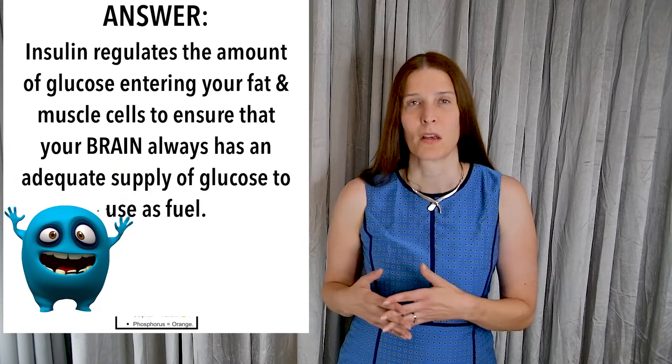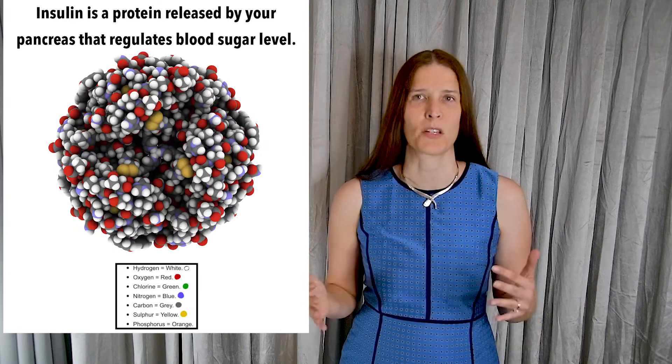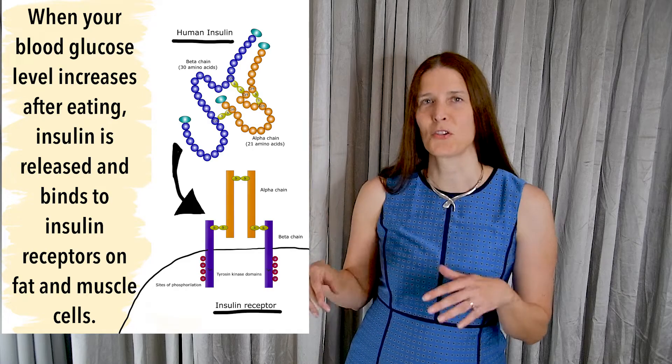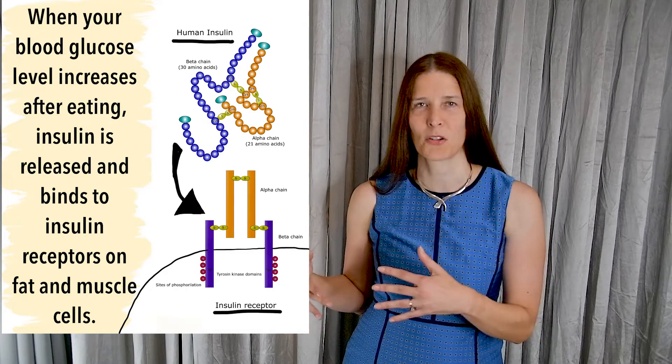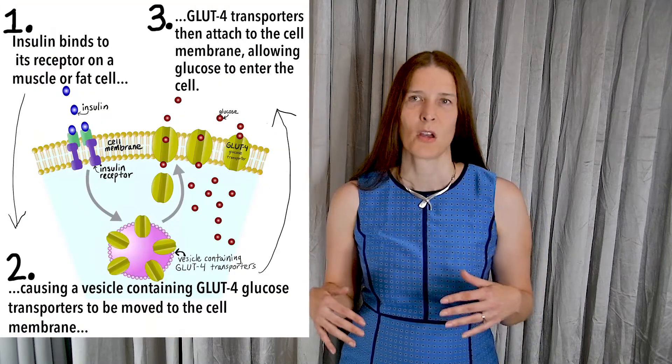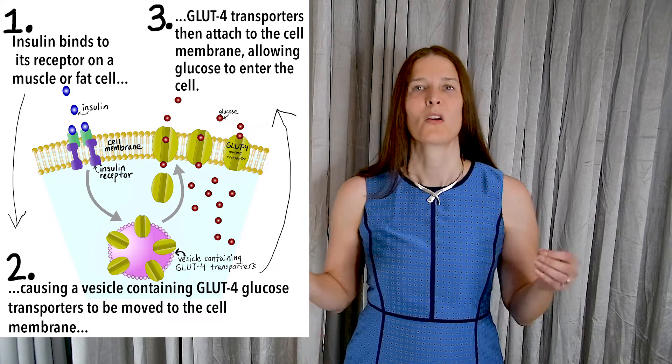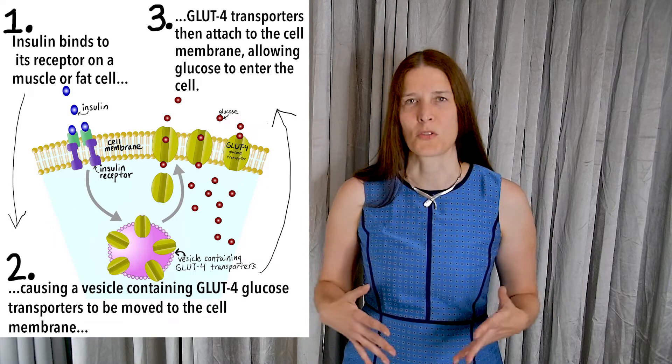What is insulin? It's a hormone that is released from your pancreas after eating when your blood sugar levels are high. It binds to receptors on muscle and fat cells, which then allows these cells to take up glucose from your blood to be used as fuel.